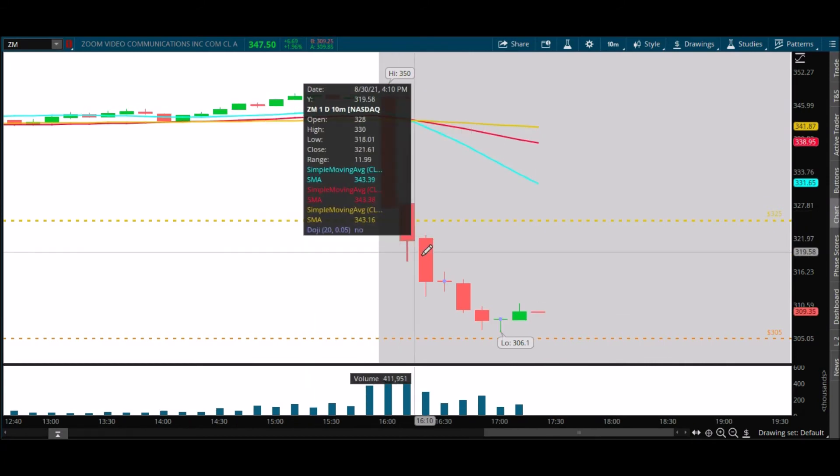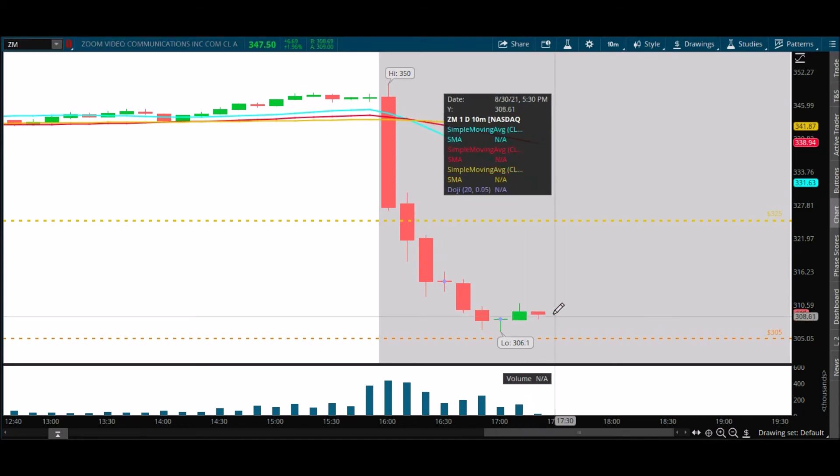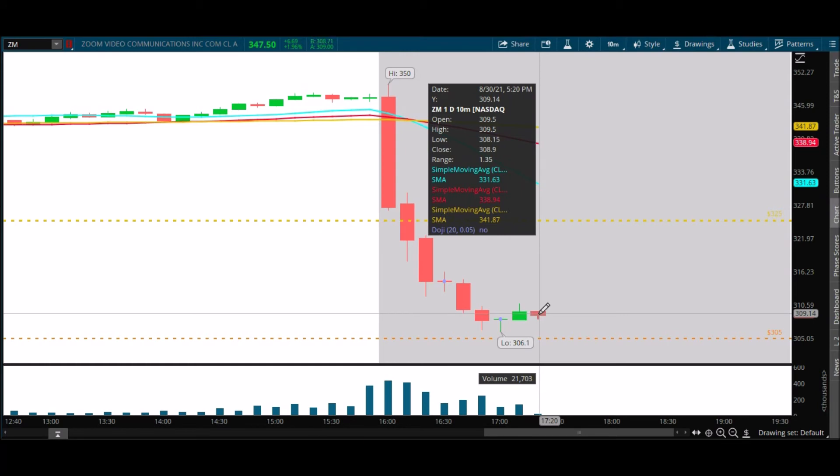Pretty interesting how it failed — not the move you want to see here. Not enough volume. We closed at 309.50 — not bad, but definitely not giving us an indication that this is going to head much higher or at all. The low on this candle was 308.13 — we ran a test down at 308.15 and had a nice little bounce there. You need some more momentum going off this candle too.